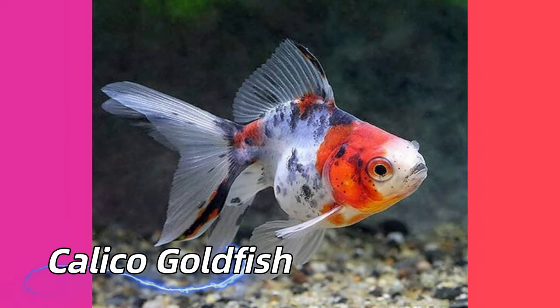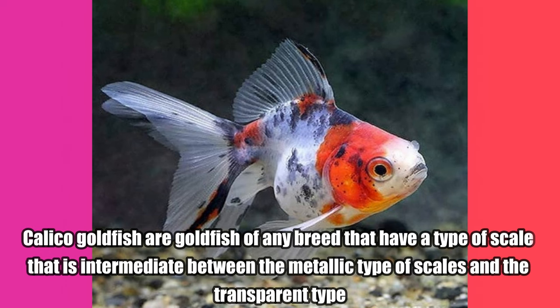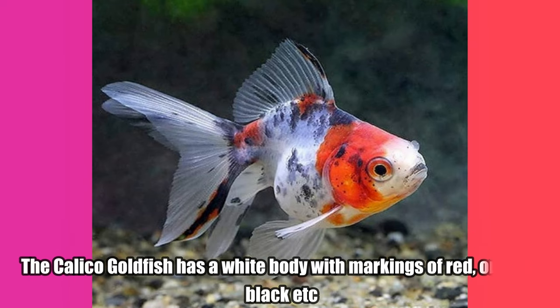Calico Goldfish. Calico Goldfish are goldfish of any breed that have a type of scale that is intermediate between the metallic type of scales and the transparent type. The Calico Goldfish has a white body with markings of red, orange, black, etc.